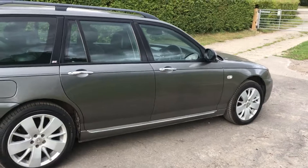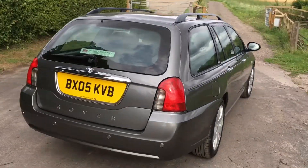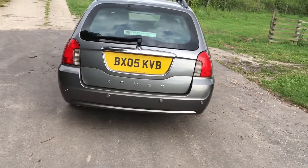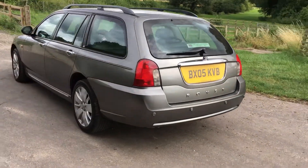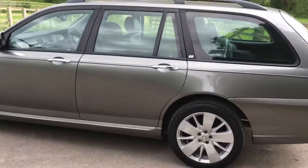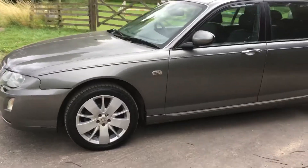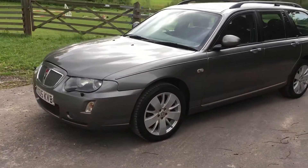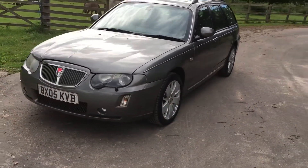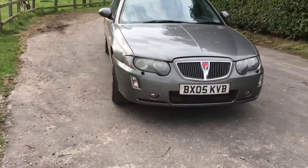It had a recent MOT which it passed with no advisories. It's a very, very striking colour — this lovely gunmetal grey perhaps. The alloy wheels have just been refurbished; there were a few minor stone chips and some lifting of the lacquer, so he treated the car to an alloy wheel refurbishment, and I think it certainly sets the car off.